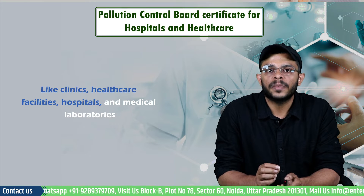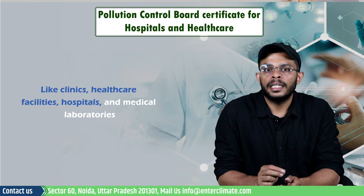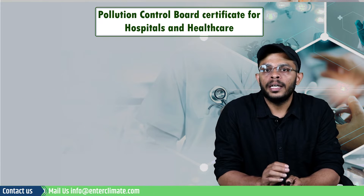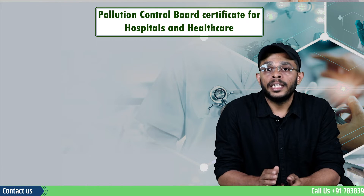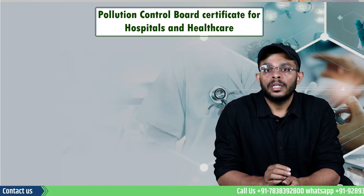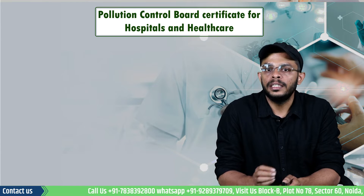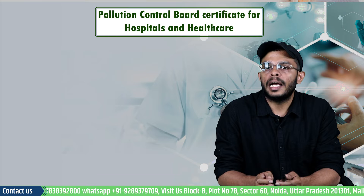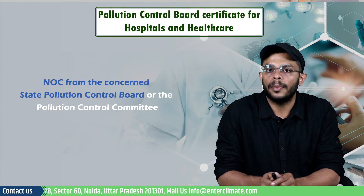As per the CPCB category list of industries, a hospital or healthcare facility is mainly water polluting. While there are solid, hazardous and biomedical waste generated by these units, they are segregated at the source. The wastewater that is generated must be treated before it reaches the sewage. Therefore, these establishments need an NOC from the concerned State Pollution Control Board or the Pollution Control Committee.